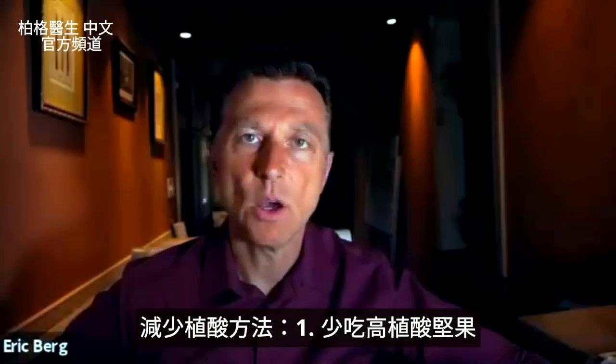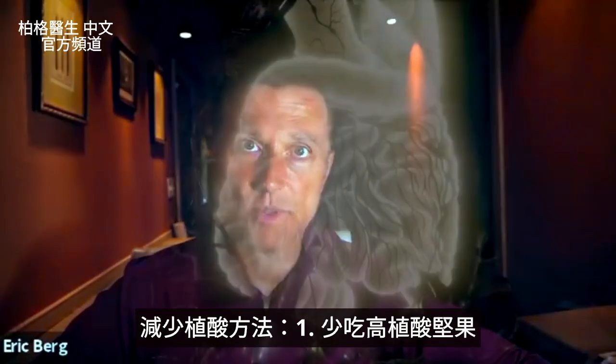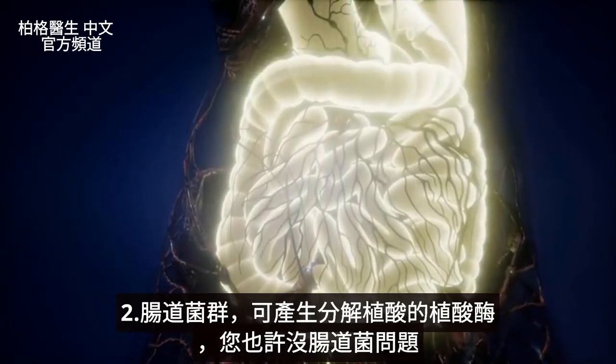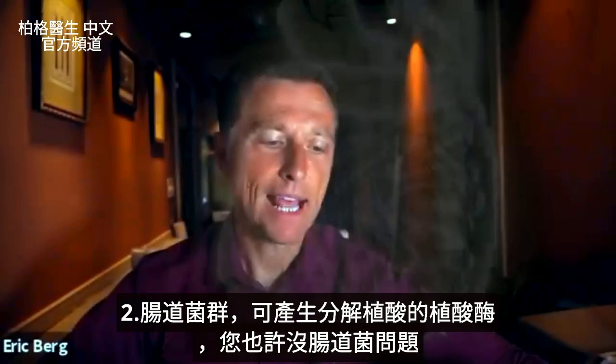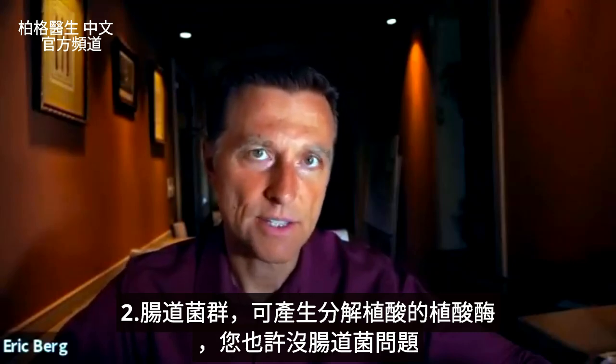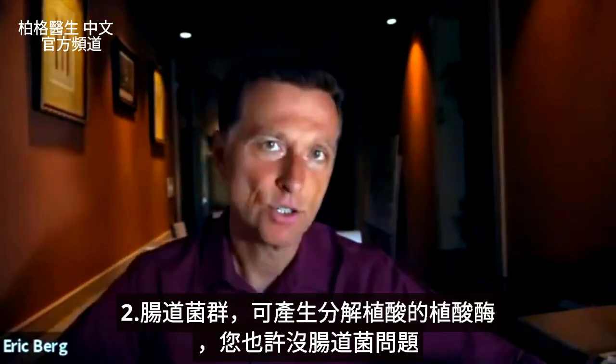What you need to know is there are ways to reduce phytic acid. Number one, just not consume as much. Also realize that your own gut has certain microbes that can make the enzyme phytase, which can break down phytic acid. So you might not even have any issue with this at all.